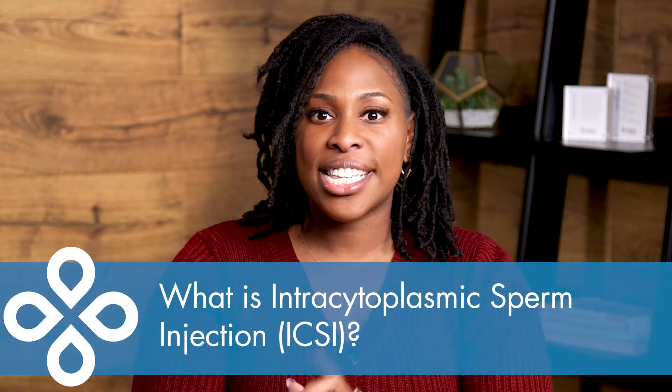Hi, I'm Selina Campbell, frequent host of the fertility podcast, This is Infertility.